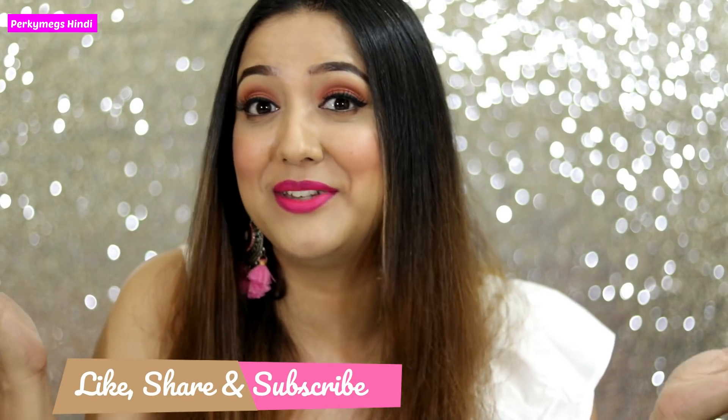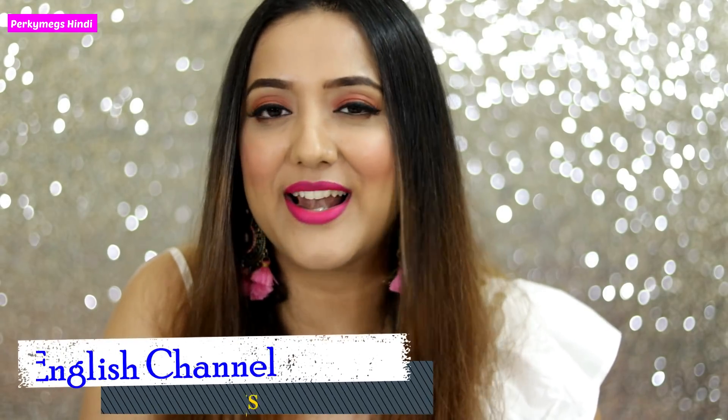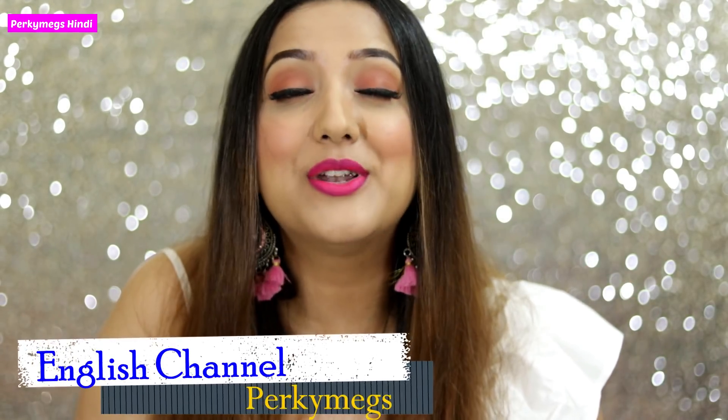So guys, these were my favorite pink lipstick recommendations for you all. I hope you all liked this video. If yes, subscribe to my channel Porky Makes. Please like this video and share it with your friends and family. Don't forget to follow me on Instagram — my Instagram handle is Porky Makes. If you want to watch this video in English, you can subscribe to my English channel Porky Makes; you can find the link in the description box below. I will see you in the next interesting video. Bye-bye!